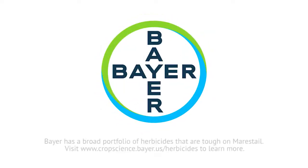Bayer has a broad portfolio of herbicides that are tough on mare's tail. Visit cropscience.bayer.us/herbicides to learn more.